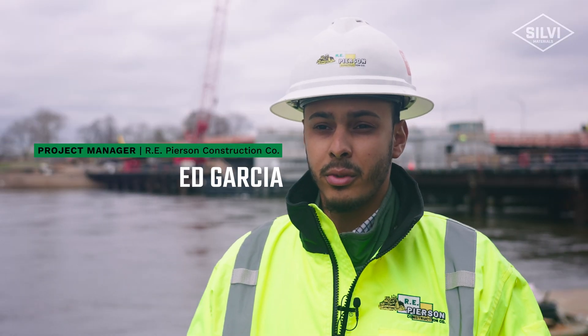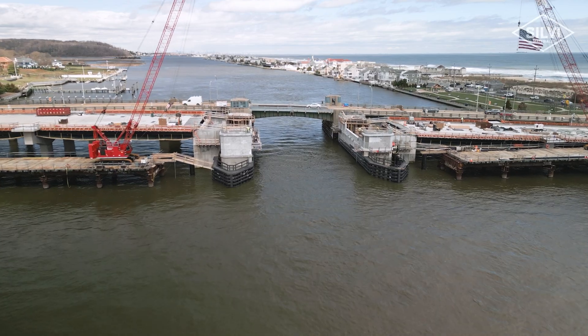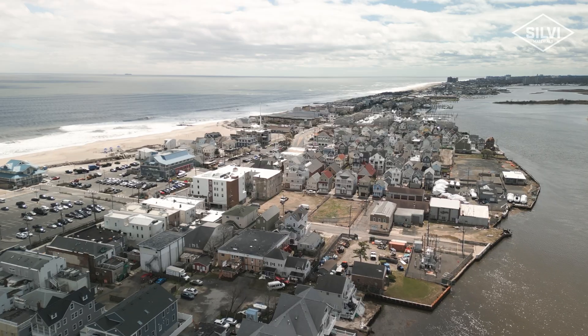My name is Ed Garcia. I'm a project manager here for Richard E. Pearson Construction. We're here at the Rumson Seabright Ridge Replacement Project. The owner of the project is Monmouth County.